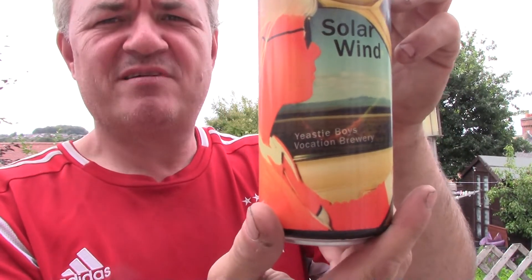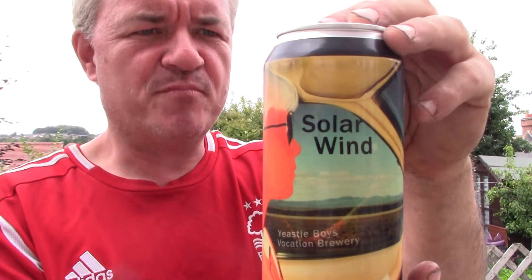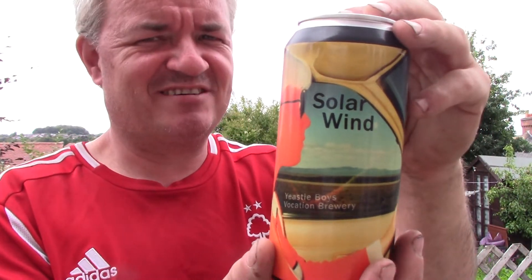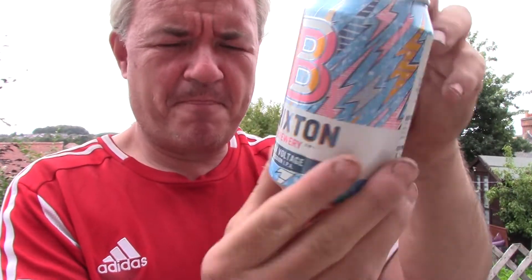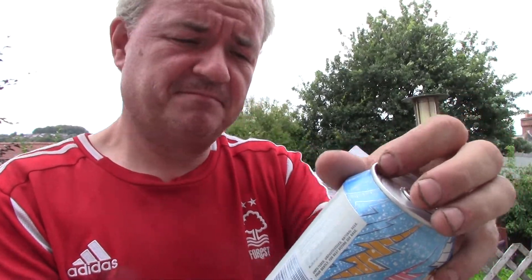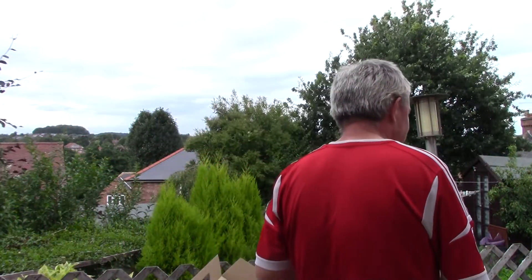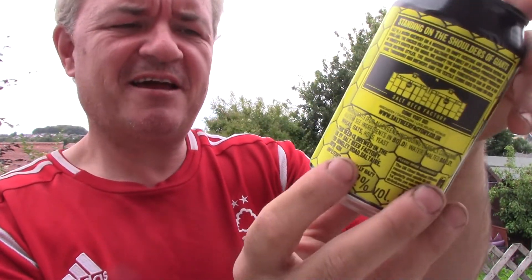Solar Wind, a collaboration brew from Yeasty Boys and the Vocation Brewery — 6.1%, a brute IPA. Oh, that sounds really cool! From Brixton Brewery, Low Voltage Session IPA at 4.3%. And Salt Brewery, Jute Session IPA at 4.2%.